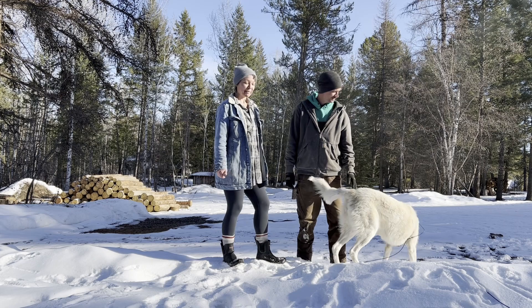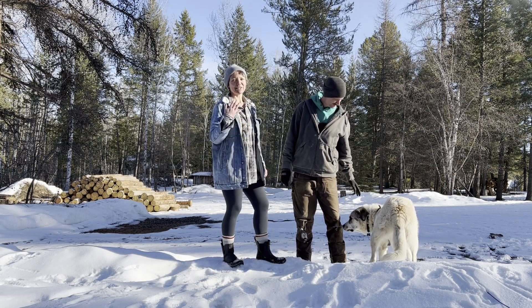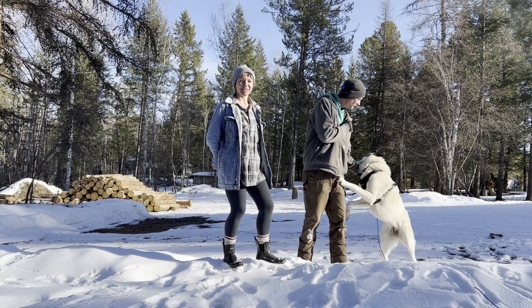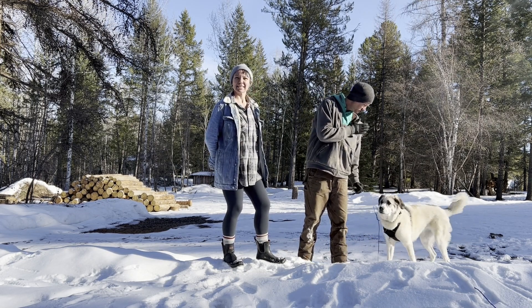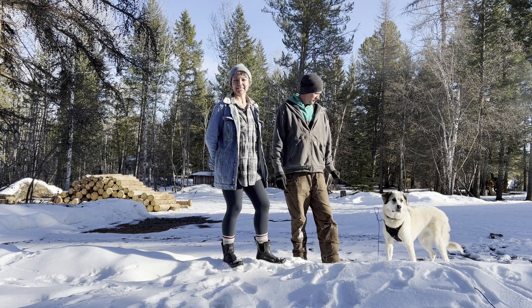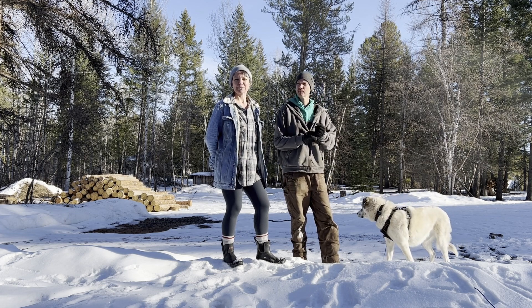We're both from the big city. I'm born and raised big city. James is actually from out in this area where we live now, so he's kind of gone back to his roots, which is really awesome. We decided a year ago that we wanted to change all of that - all of our city hustle and bustle and the craziness of the city, the energy - everything about it just wasn't working for us.